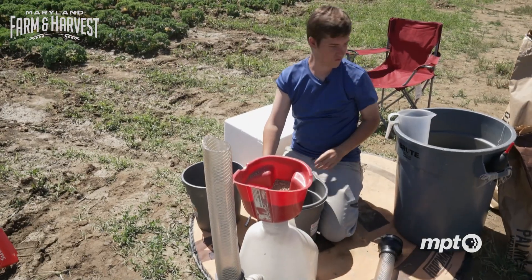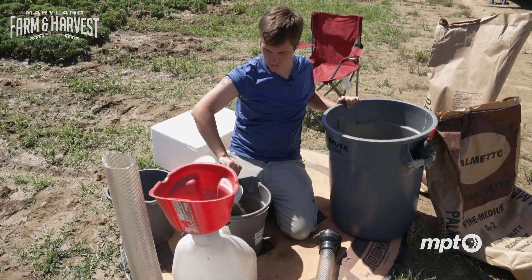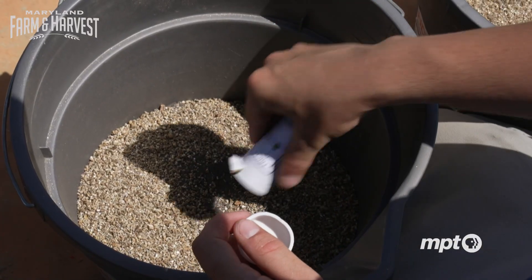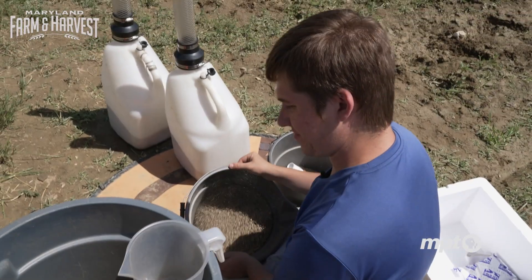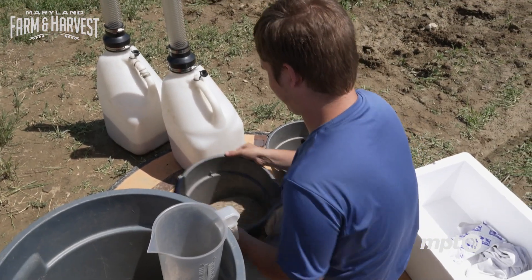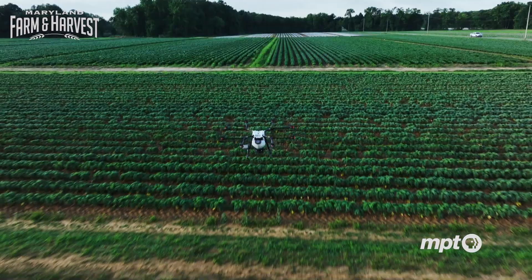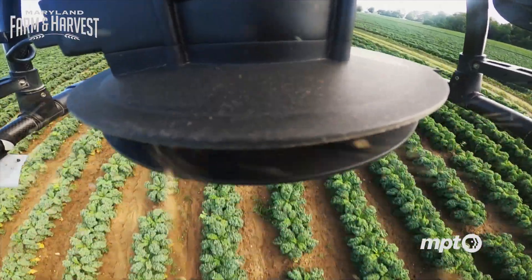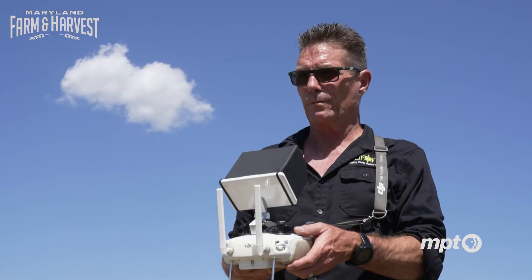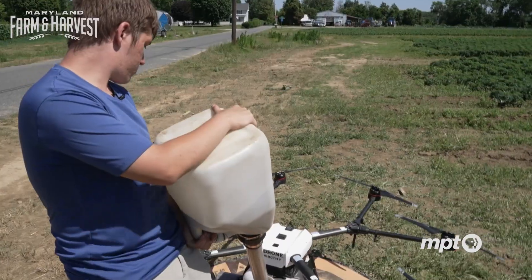To ensure the tiny bugs are leaving the drone, Kirk's son William — aptly nicknamed Bug — is mixing the wasp eggs into vermiculite, a hydrous mineral. Vermiculite is actually crushed rock. They can't put the insects out as-is, so the light material won't crush the insects but will still disperse them in an even pattern around the field.